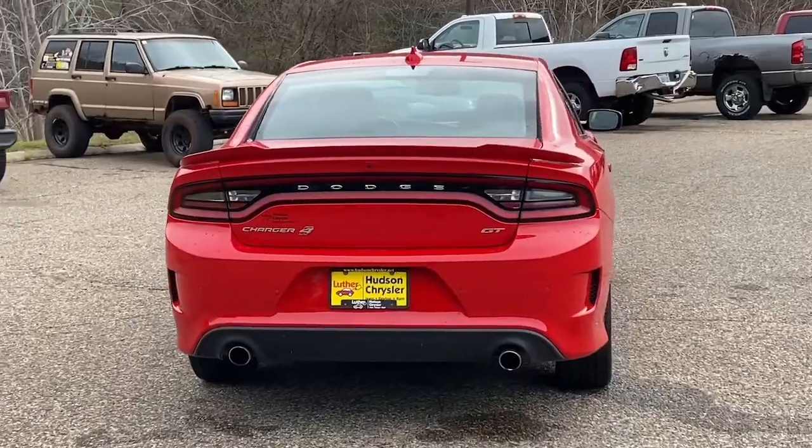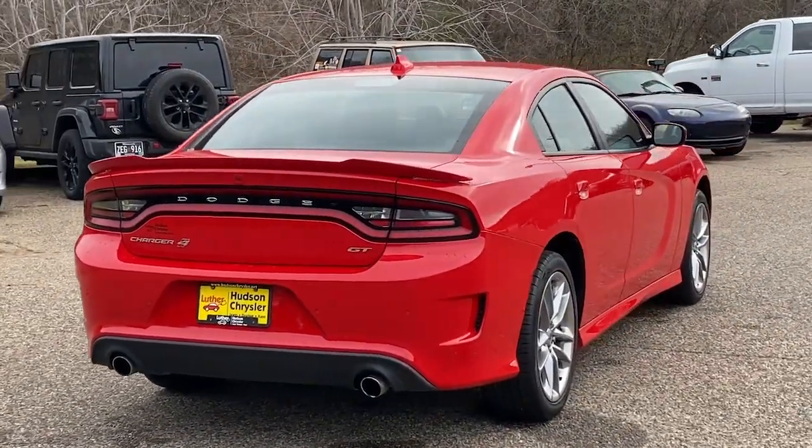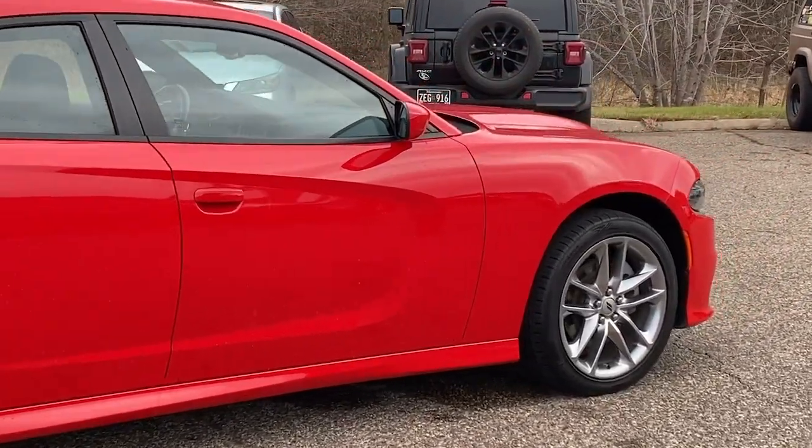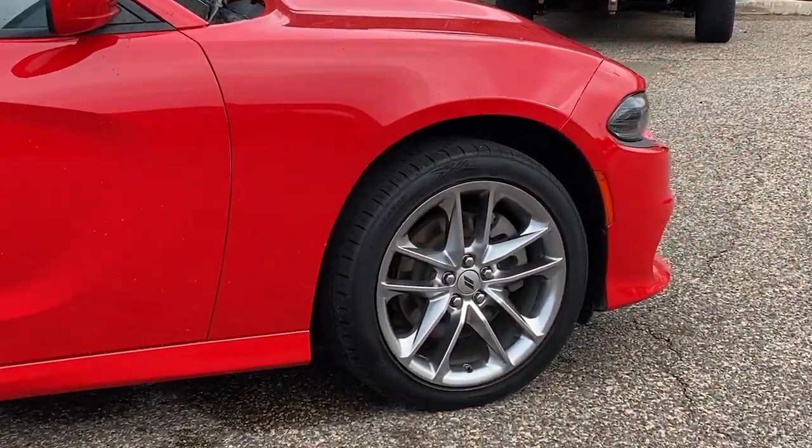The Charger's advanced design lets you tap into seriously savage performance when you want it and save fuel when you don't. With four doors, it's a family-friendly muscle car that's surprisingly versatile.